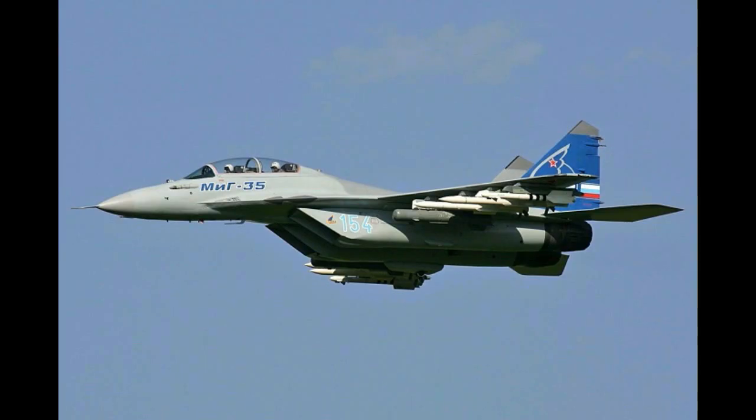Number 7: MiG-35. The famous Mikoyan MiG series aircraft of Russian origins are no strangers to modern-day warfare. The MiG-35 is the ultimate evolution of the MiG-27 Fulcrum series. This aircraft has advanced avionics and weapons systems, which make it one of the best modern-day aircraft.